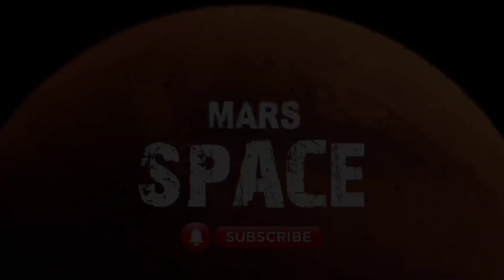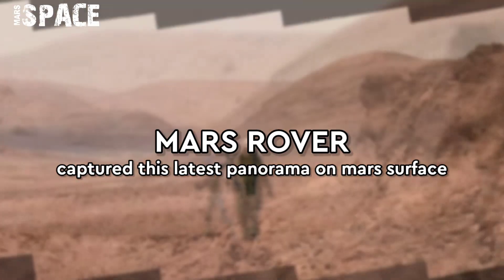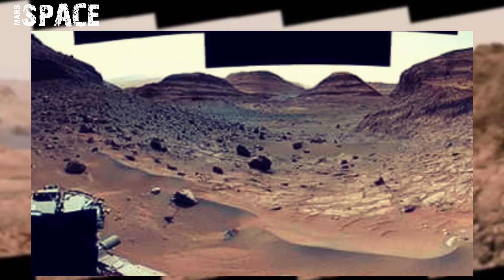Hello, my dear friends, welcome back to our YouTube channel Mars Space. For more updates, hit the bell icon with thumbs up and please watch till the end.